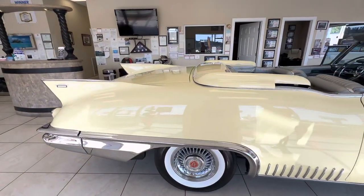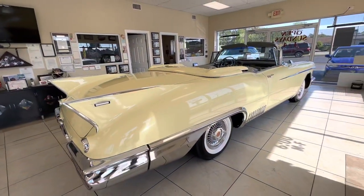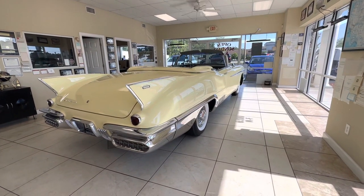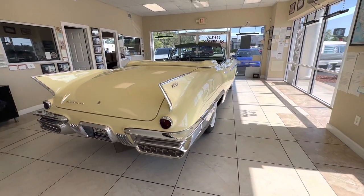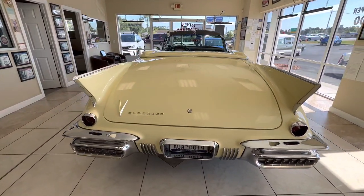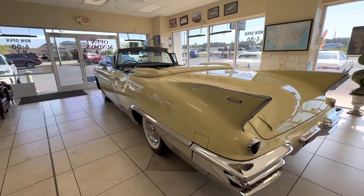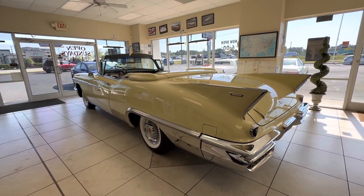This Frank Nicodemus guy back in those days was the guy to go to to get your Cadillac restored. If you had a 50s or 60s Cadillac and you wanted it done right, that's who you went to. You can look it up online — there was a New York Times article on this gentleman, Frank Nicodemus, who did the restoration on this car, talking about how if you had a Cadillac you wanted restored, you bring this guy and he's going to produce a really nice car.